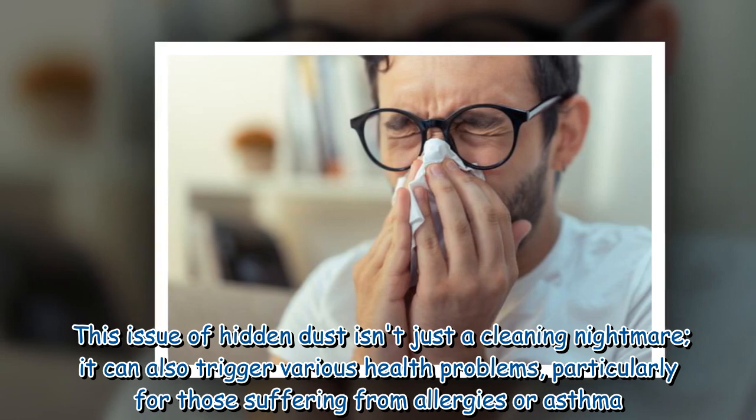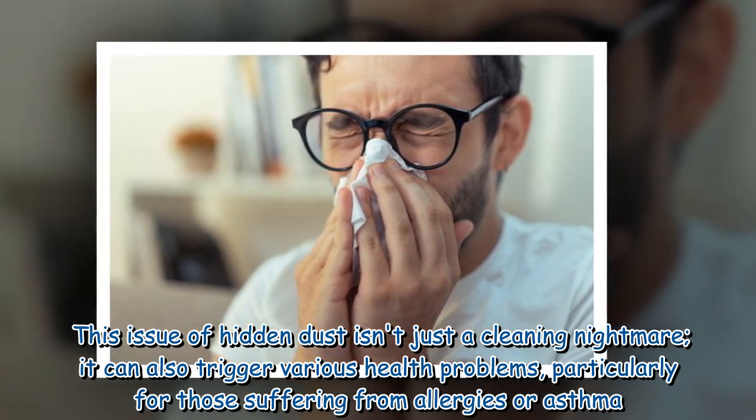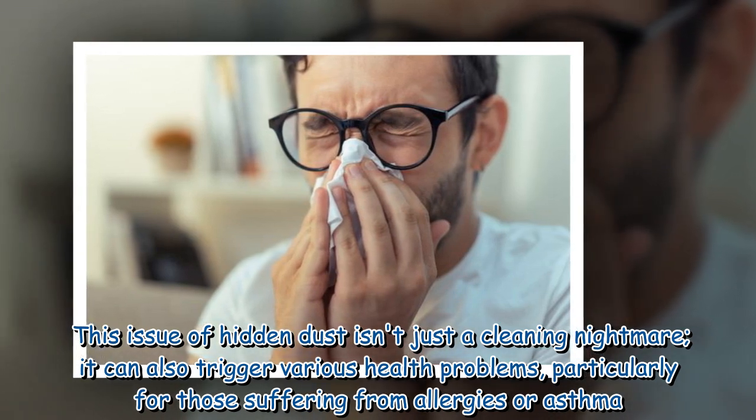This issue of hidden dust isn't just a cleaning nightmare — it can also trigger various health problems, particularly for those suffering from allergies or asthma.